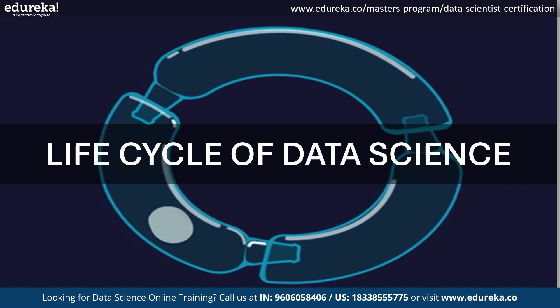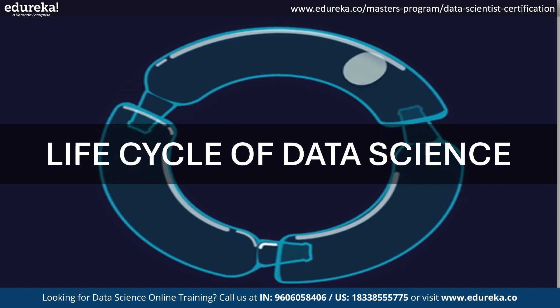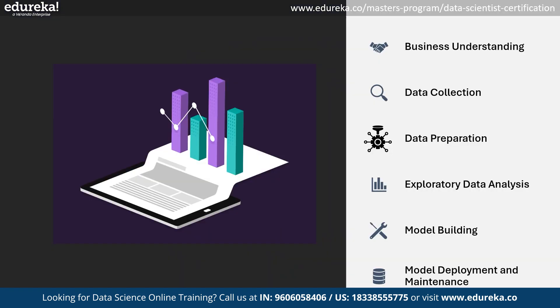The data science lifecycle begins with defining the business problem, because a well-defined problem statement defines a specific goal and is the key to the success of the project. The next step is to collect the data. Once the business problem is understood and defined, data acquisition begins. Data collection is essential because data needs to be relevant to solve the business problem correctly.